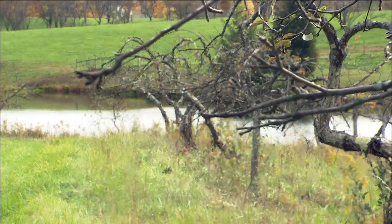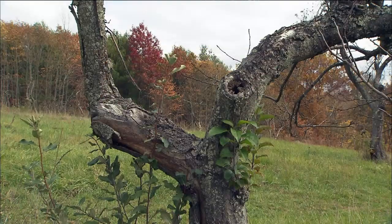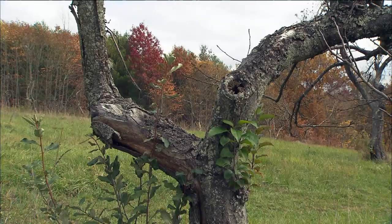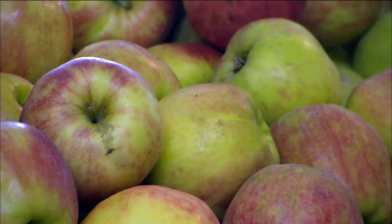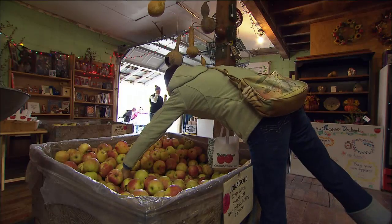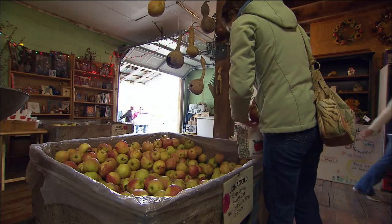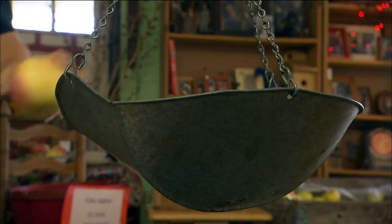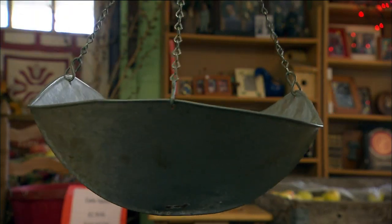We only have 300 trees. Sounds like a lot, but production orchards have anywhere between six and eight thousand apple trees and could have anywhere from 10 to 20 varieties of apples. We're somewhat limited. We're dependent on local orchards in the area to get the varieties of apples that people want and the right mix of apples that we want for our apple cider.